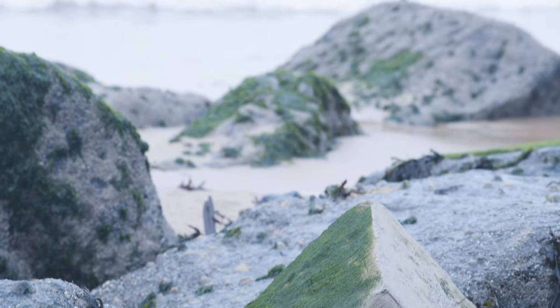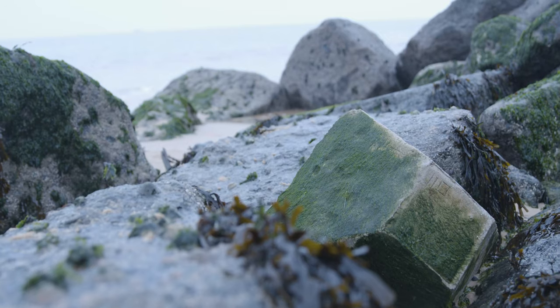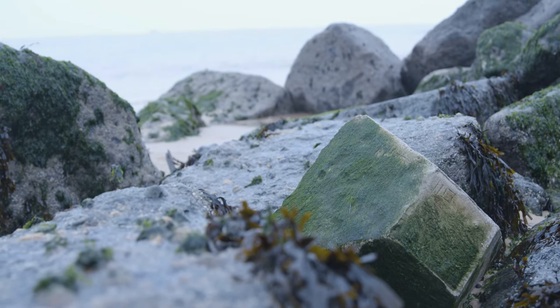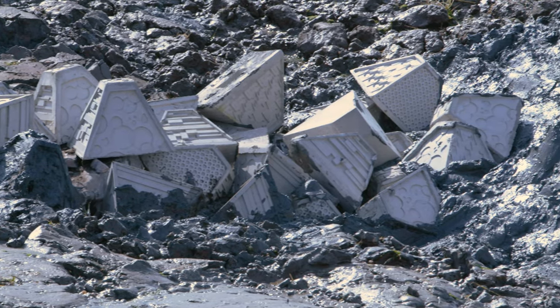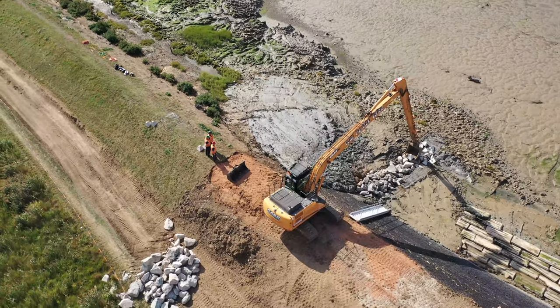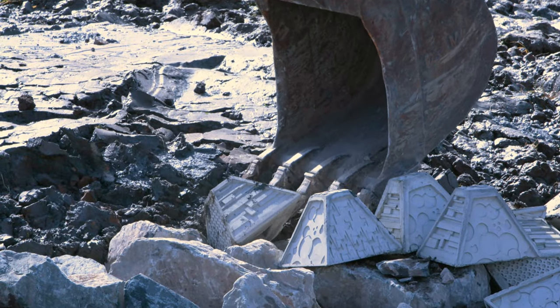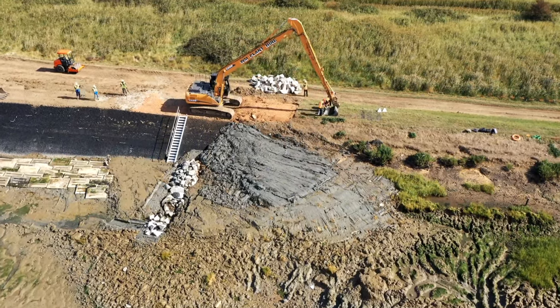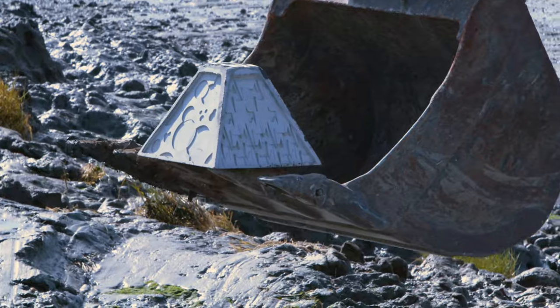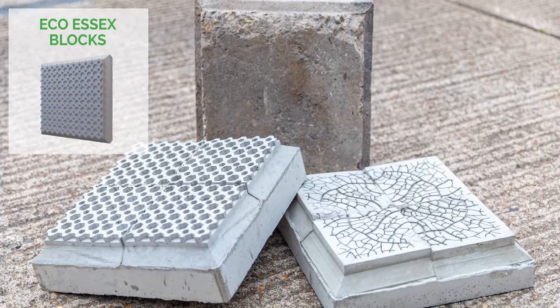One of the first products EXO developed was EcoRock Armour. These are designed as both replacement and additions to existing coastal defences. Current pilot projects aim to mainstream this new technology and encourage policy makers and flood engineers to adopt these innovative products.